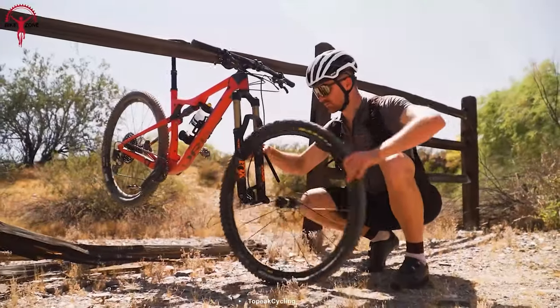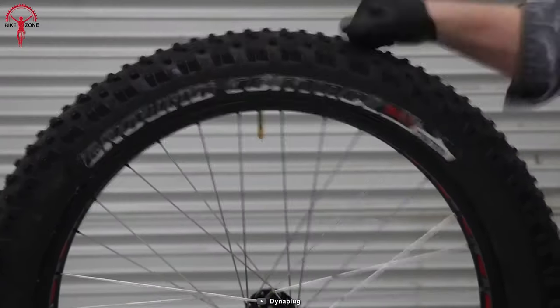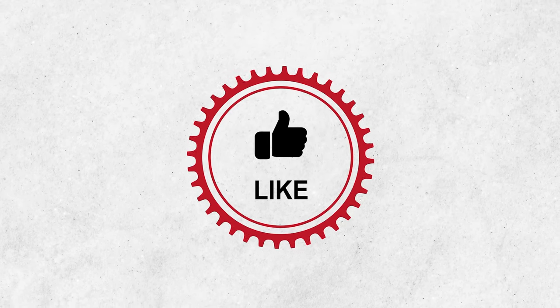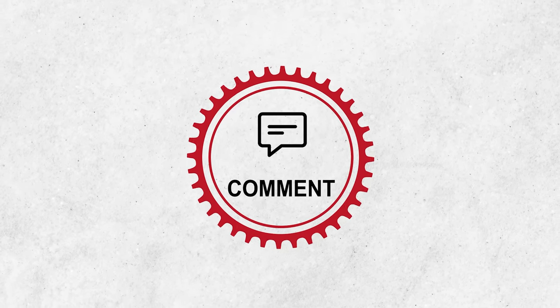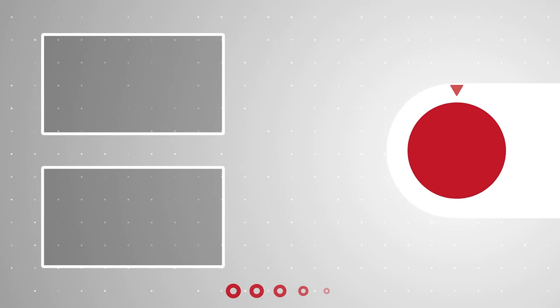That was our video of 50 Ultimate Bikepacking Gear for your next Bikepacking Trip. Thanks for watching our video. Like, comment, and share with your friends if you found this video helpful. Subscribe to our channel if you want more videos like this. Bye!